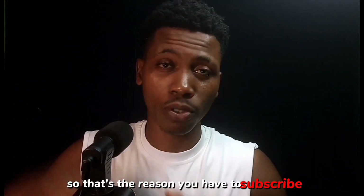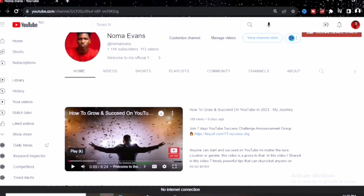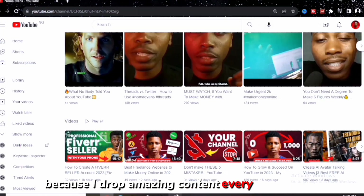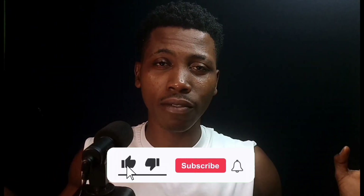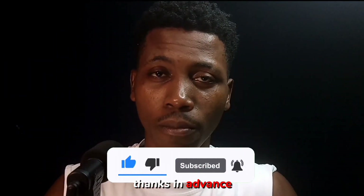If you combine this with other income sources I share on this channel, you're going to be making a fortune. So make sure you subscribe and join this community — I drop amazing content every single week. If you're already getting value from this video, smash that like button, thanks in advance.